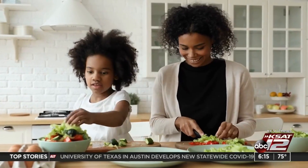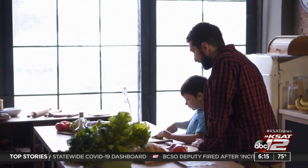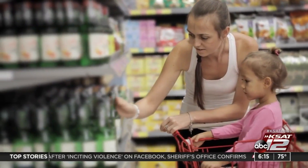Next, involve your kids in lunch prep. Children are more likely to eat nutritious meals if they play a role in creating them. When planning, allow your kids to suggest ideas and shop for foods, even if you are purchasing foods online.